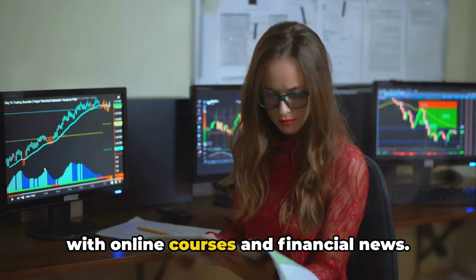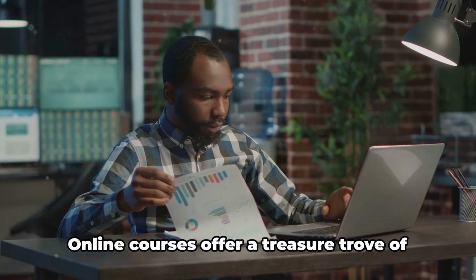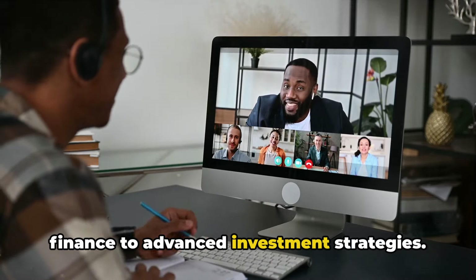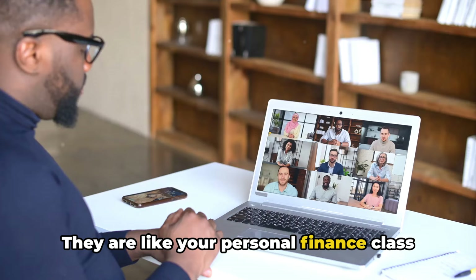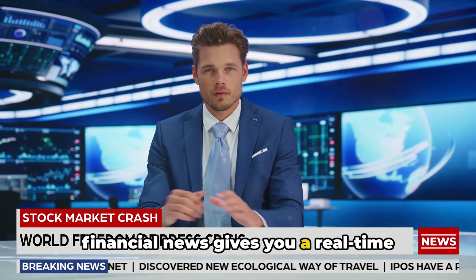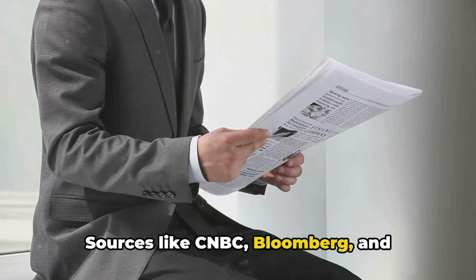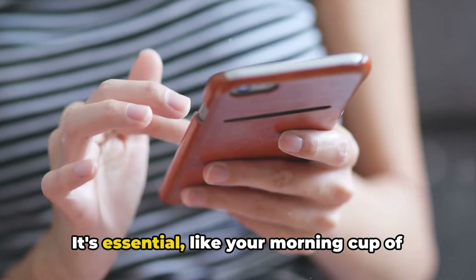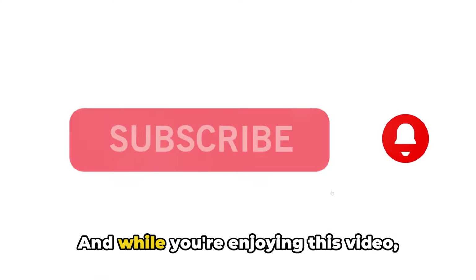Next, we're moving to the digital world with online courses and financial news. It's like having a financial guru at your fingertips, anytime, anywhere. Online courses offer a treasure trove of knowledge, from the basics of personal finance to advanced investment strategies. Many are free or quite affordable, and you can learn at your own pace. Staying updated with financial news gives you a real-time understanding of the market. Sources like CNBC, Bloomberg, and financial newspapers are your daily dose of economic trends and market developments — like your morning cup of coffee, but instead of caffeine, you're getting a jolt of financial wisdom.